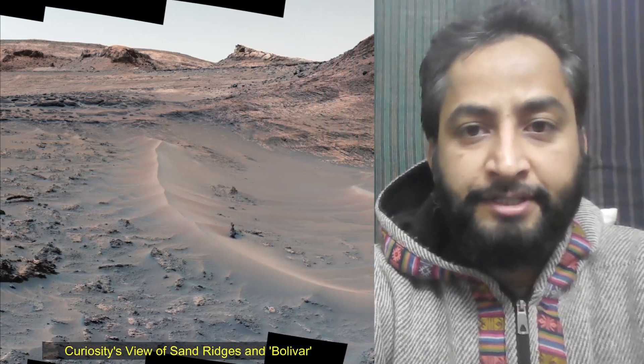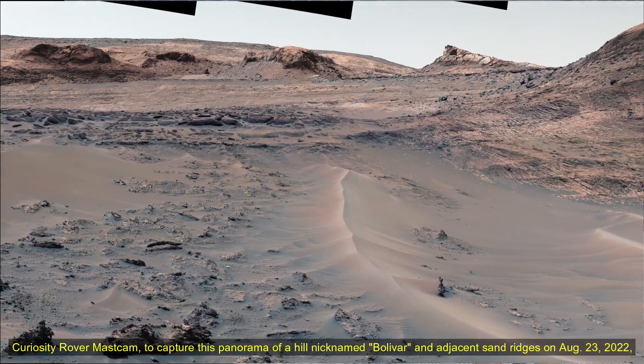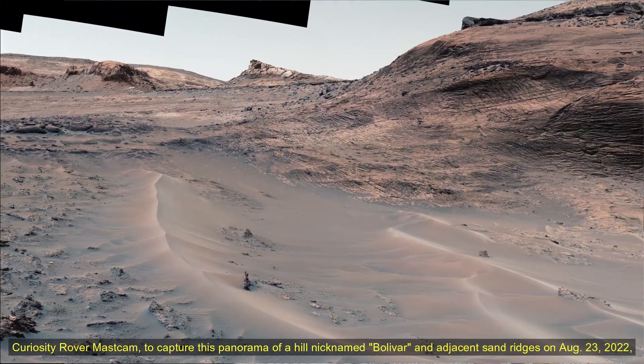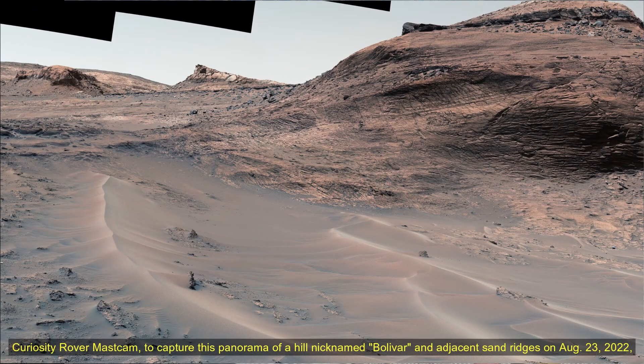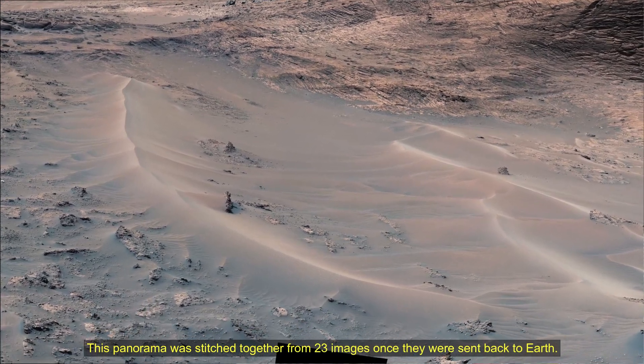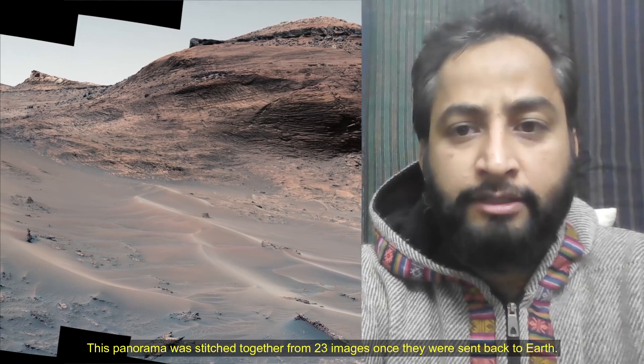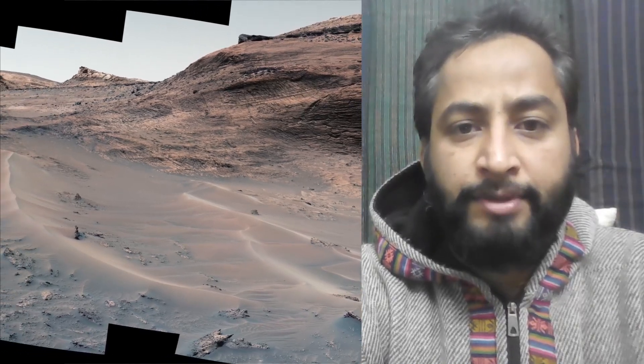Curiosity's view of St. Regis and Bolivar. NASA's Curiosity Mars rover used its Mastcam camera to capture this panorama of a hill nicknamed Bolivar and adjacent St. Regis on 23rd August 2022, the 3,572nd Martian day, or sol, of the Curiosity rover mission on Mars. This panorama was stitched together from 23 images once they were sent back to Earth.